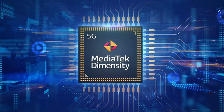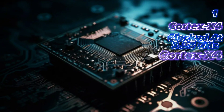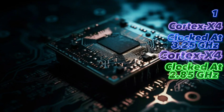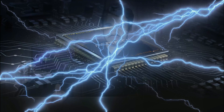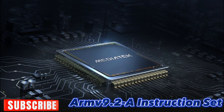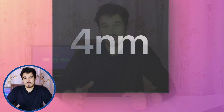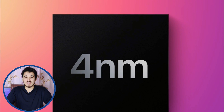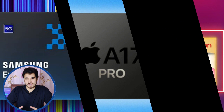The MediaTek Dimensity 9300 features an octa-core CPU, including one ultra-fast Cortex-X4 core clocked at 3.25 GHz. The other three cores are also based on Cortex-X4 and clocked at 2.85 GHz, and four efficiency cores based on Cortex-A720 clocked at 2 GHz, which MediaTek claims are power-efficiency cores. This chipset utilizes an ARMv9.2-A instruction set, includes 18MB of L3 cache memory, and is made using 4nm process technology by TSMC, making it very power-efficient.